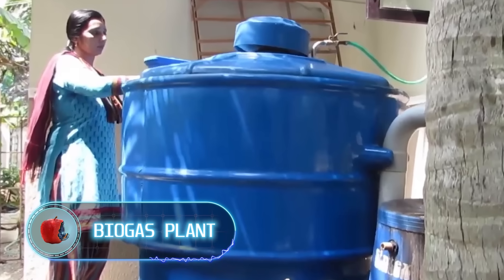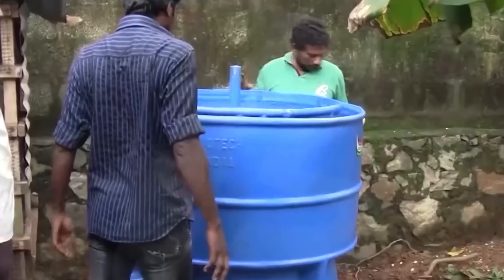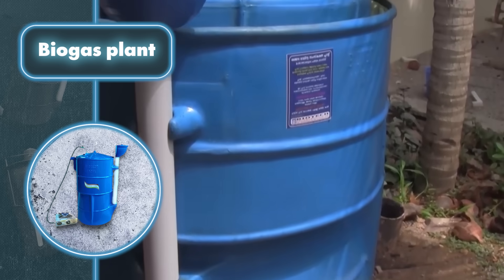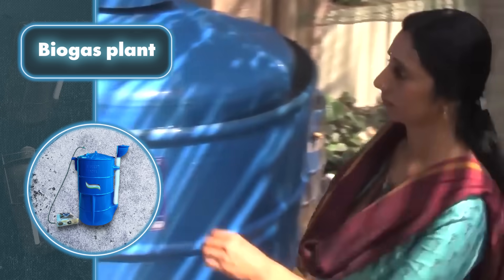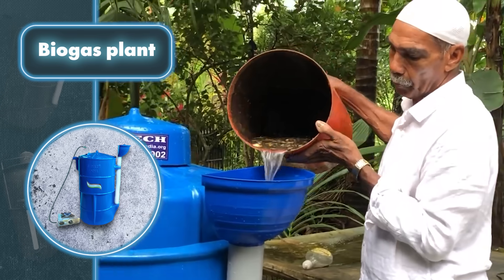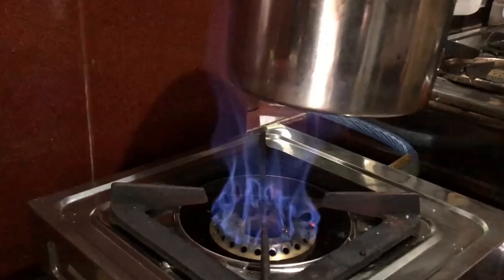Next is a biogas plant — a creation that lets you repurpose food scraps into usable energy instead of tossing them away. The contraption resembles a barrel with extra features, effortlessly taking in biodegradable waste mixed with sewage through an entrance chamber. Once inside, special bacteria work their magic, turning the waste into gas, with methane as the primary element.